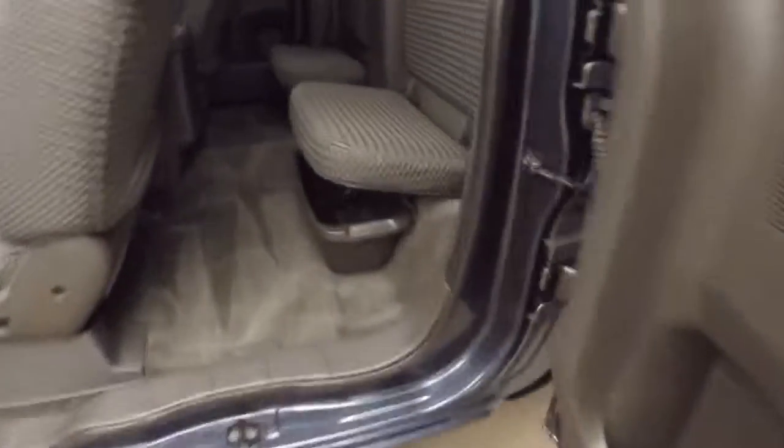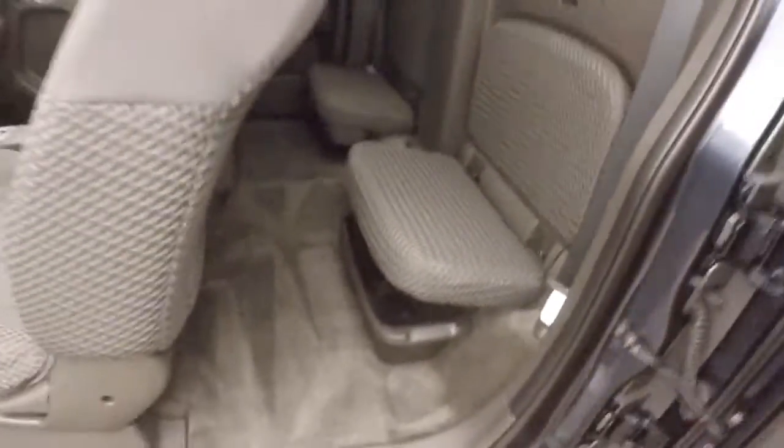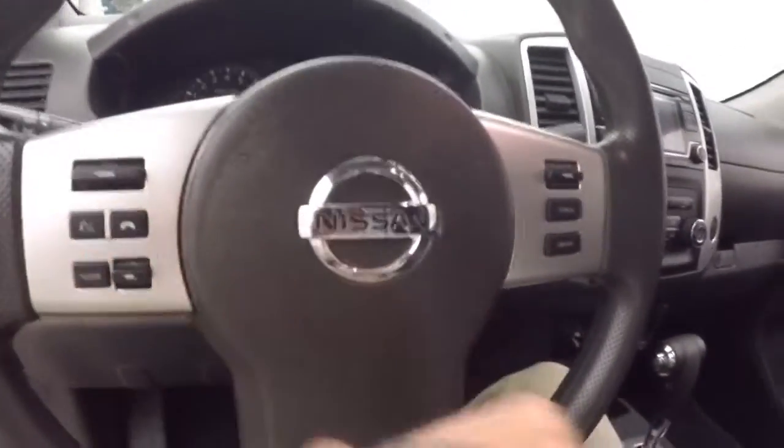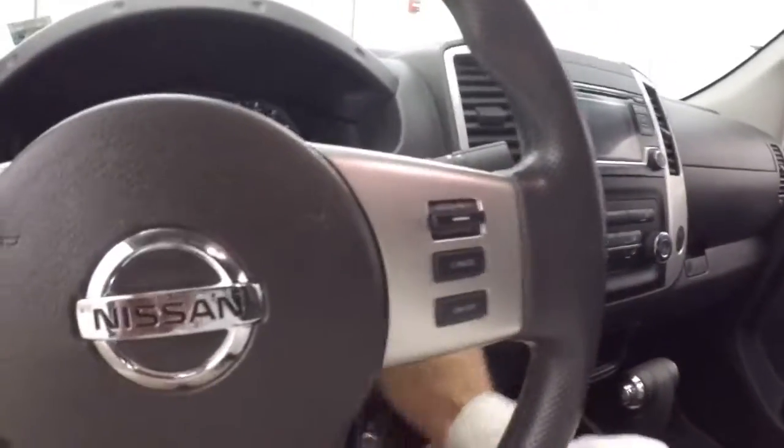Alloy wheels. Jump seats in the back here. You do have room for passengers, controls in the door, manual seats. You have your Bluetooth stereo and cruise control on the steering wheel.